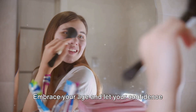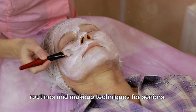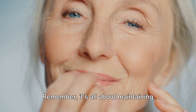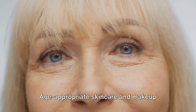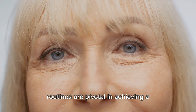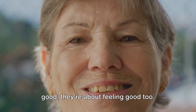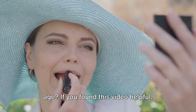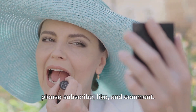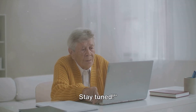Embrace your age and let your confidence shine through. That wraps up our guide to skincare routines and makeup techniques for seniors. Remember, it's all about maintaining healthy skin and enhancing your natural beauty. Age-appropriate skincare and makeup routines are pivotal in achieving a radiant complexion. These tips aren't just about looking good — they're about feeling good too. Who says you can't be fabulous at any age? If you found this video helpful, please subscribe, like, and comment. We have more videos on senior living coming your way. Stay tuned.